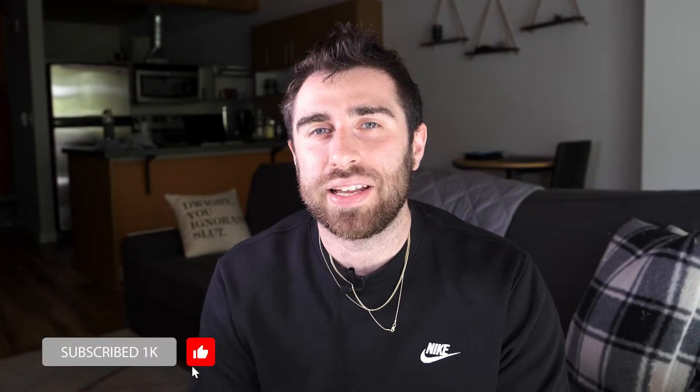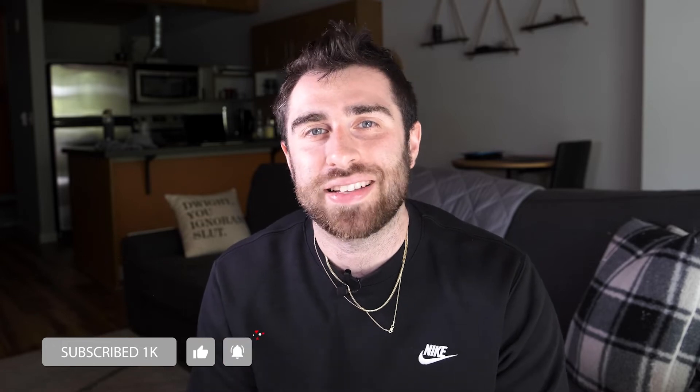Thanks for all the support with all these videos. I'm trying to get to a thousand followers by the end of the month and you guys can help me with that. So hit that like button, hit that subscribe button, and thanks for all the support.